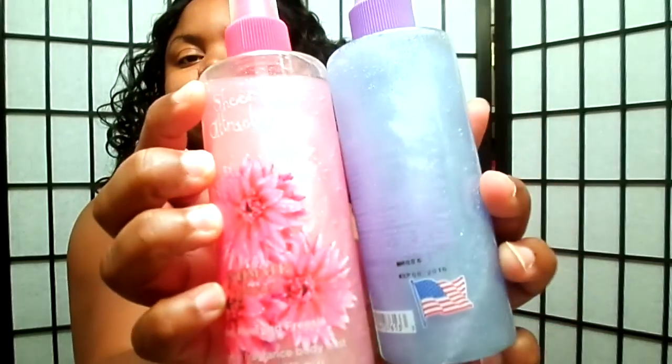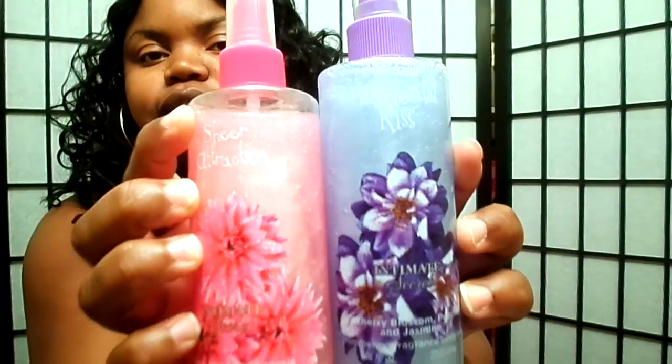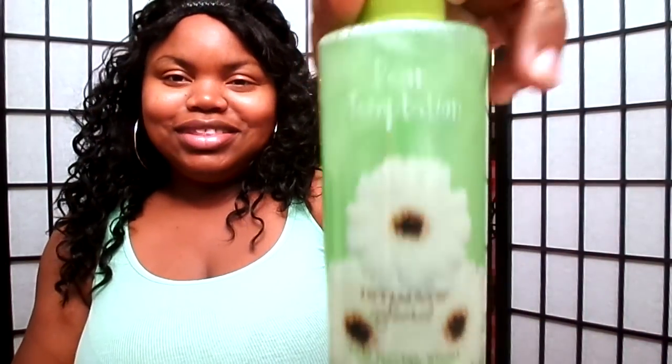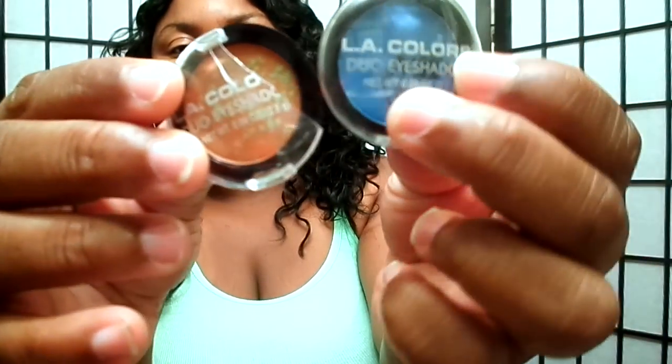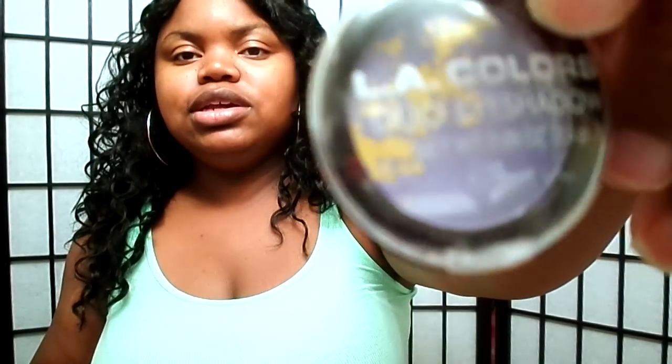And I even got these glitter perfumes — they smell really good. And I got another one. And I got some LA Color eyeshadows, and some more eyeshadows here.